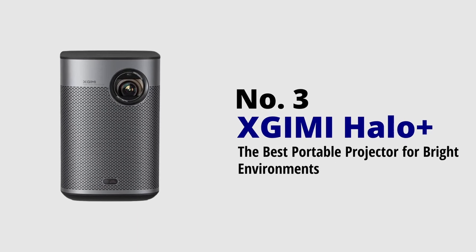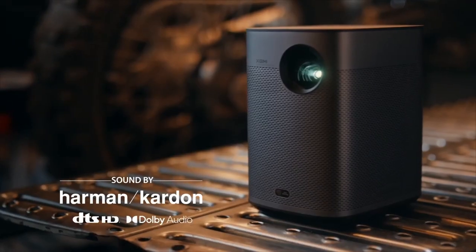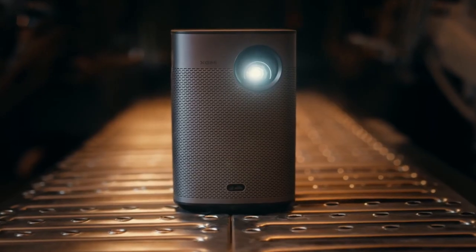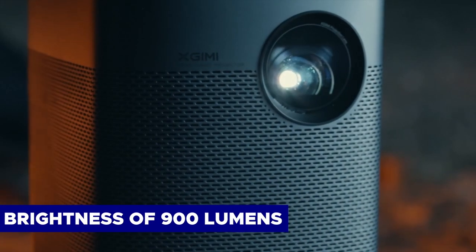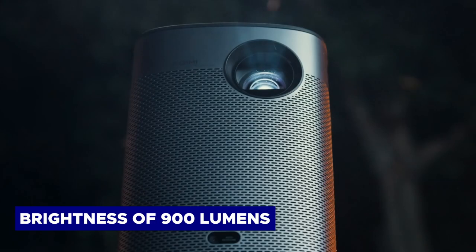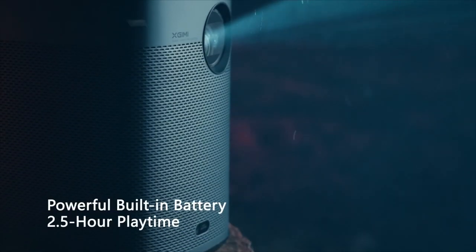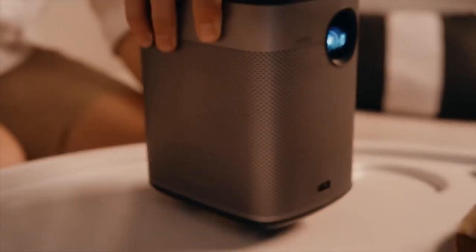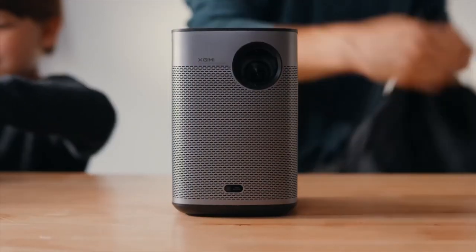XGIMI Halo Plus: the best portable projector for bright environments. XGIMI takes portable projectors seriously, just like BenQ. The Halo Plus offers a smaller overall size compared to the GS50 and boasts an impressive brightness of 900 lumens — almost double that of its counterpart. It maintains the same high-quality 1080p resolution, and with its built-in 59-watt battery, delivers a remarkable runtime of approximately two and a half hours, surpassing other recommended battery-powered options.